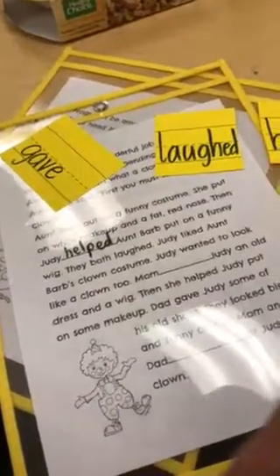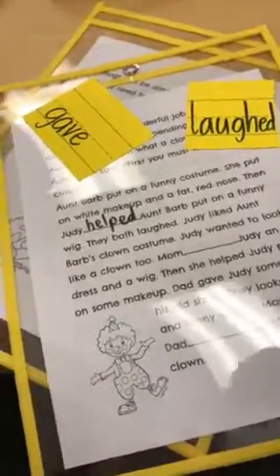Aunt Barb put on a funny wig. They both laughed. Judy liked Aunt Barb's clown costume. Judy wanted to look like a clown, too.